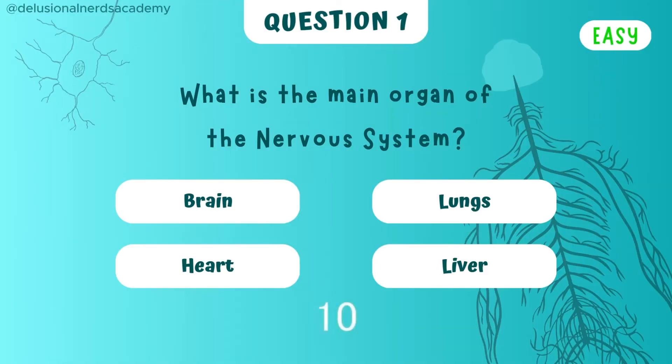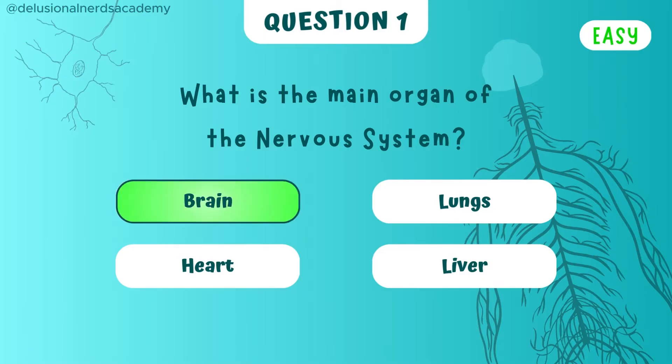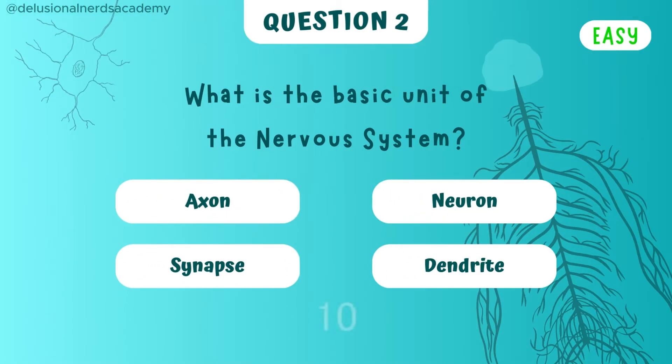What is the main organ of the nervous system? The answer is brain. What is the basic unit of the nervous system? The basic unit is the neuron.